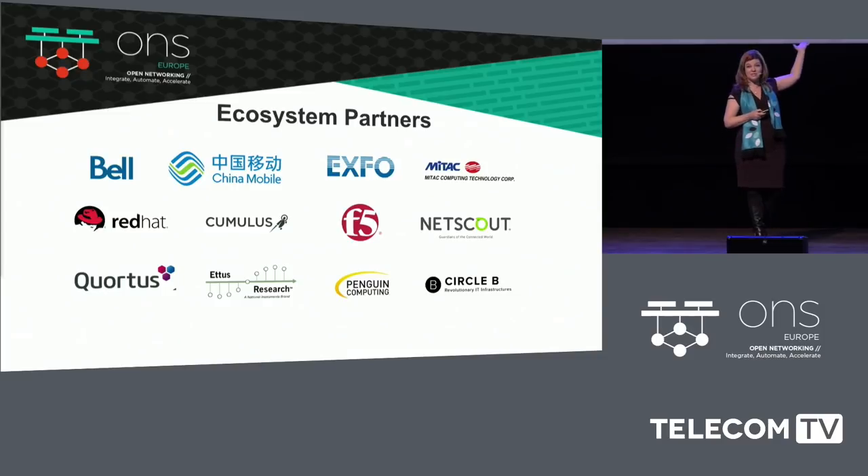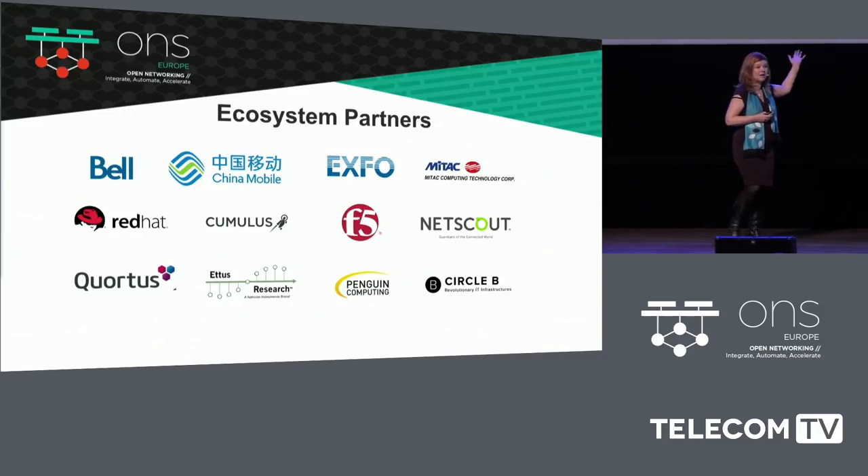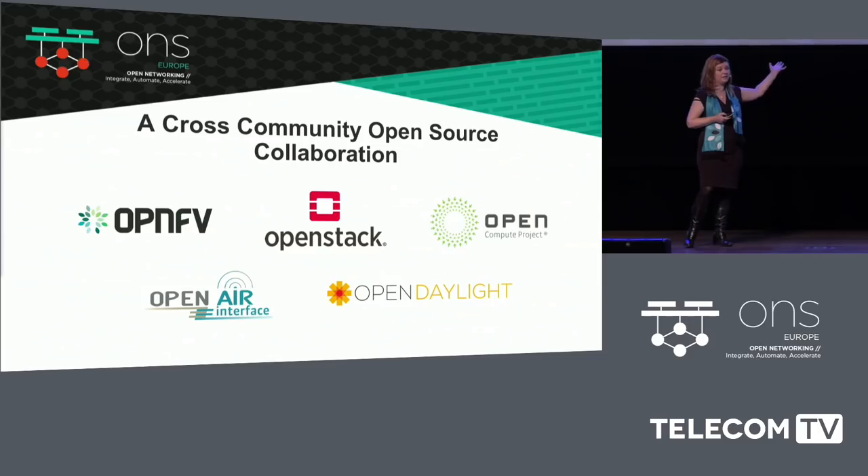Just the fact that we had so many companies willing to work together with different open source components, as well as some proprietary components that were interoperable — including handset interoperability with the virtual evolved packet core — and we showed software faces of five different open source consortia that were involved in it as well.